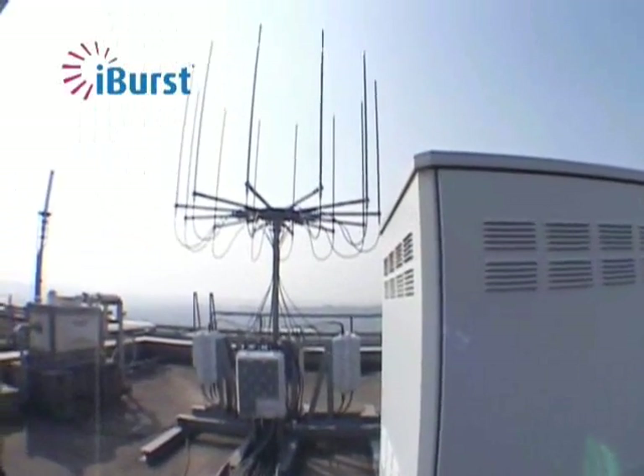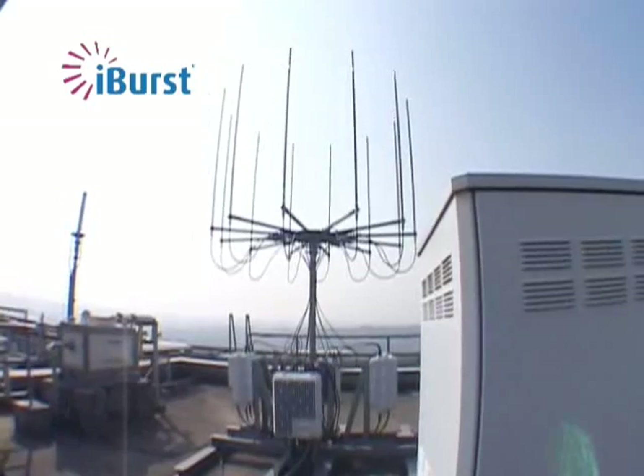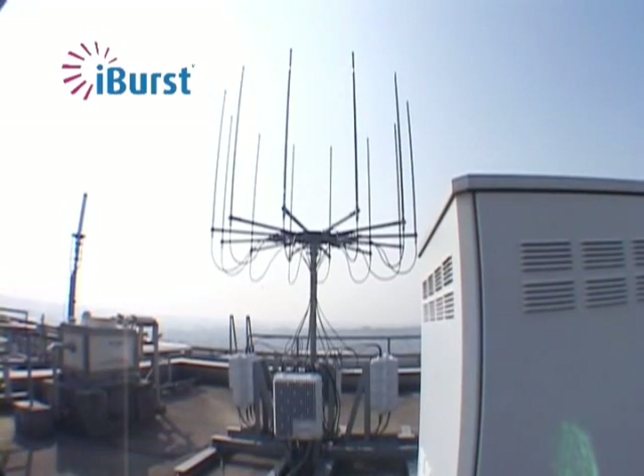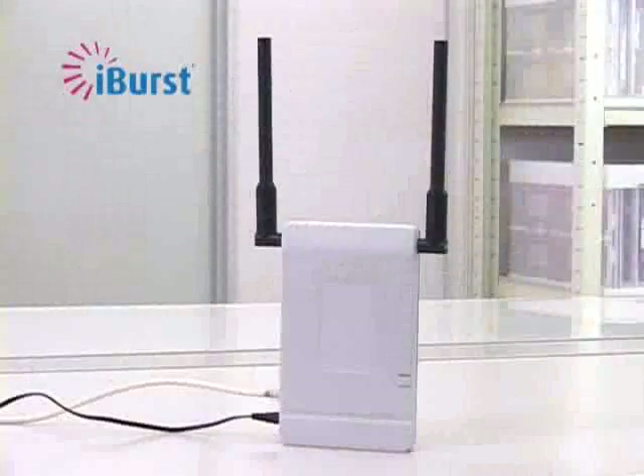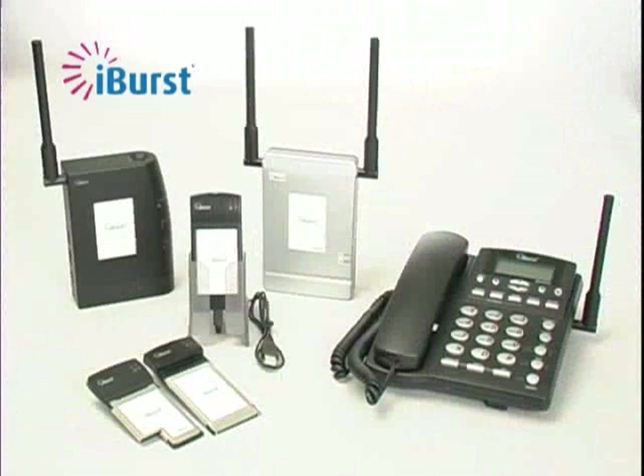Kyocera's iBurst service uses a range of cutting-edge technologies to achieve unequaled excellent performance. To realize this iBurst performance, various kinds of user terminals are available — namely, the ExpressGuard 54 type, the standalone desktop type, and others.